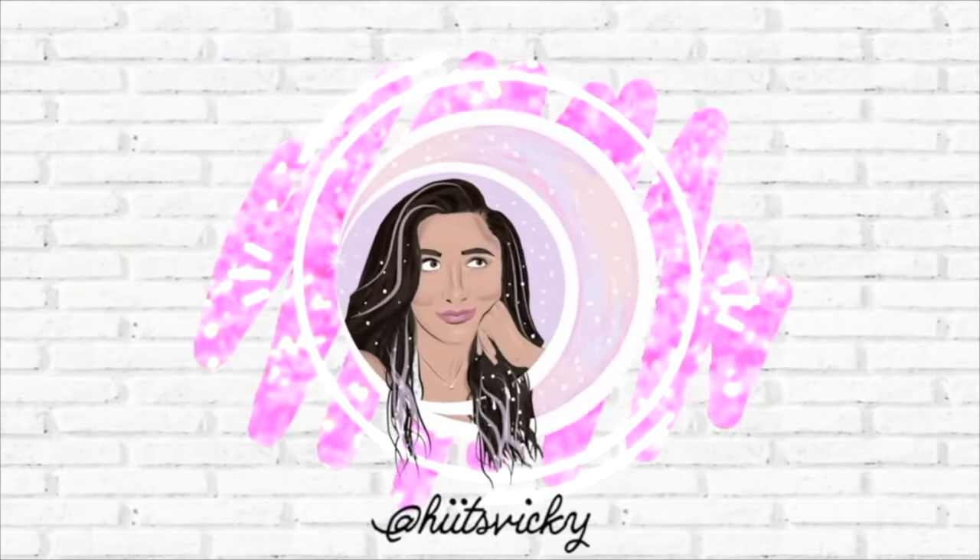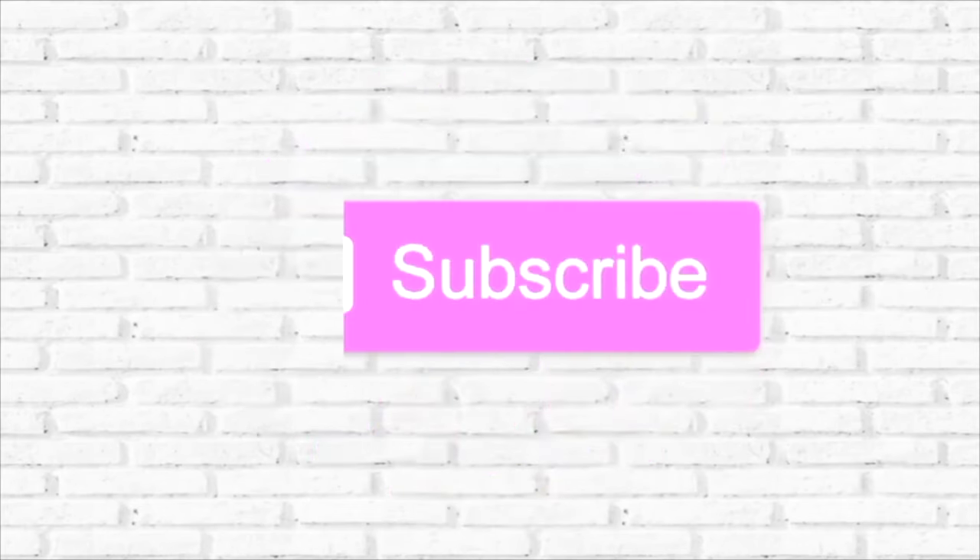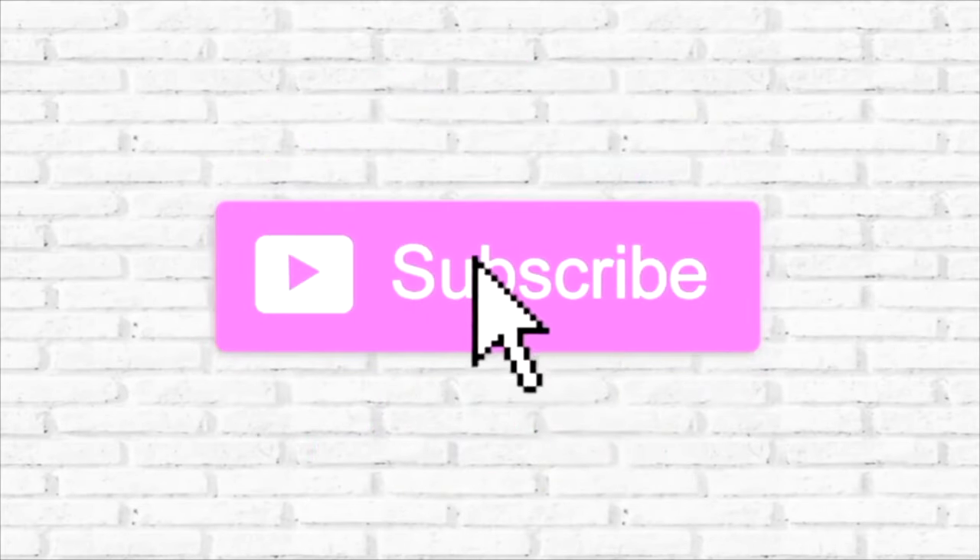Hello guys and welcome to my summer project use-it-up update for the month of August. This is going to be my last update before we end the project and start the fall project use-it-up. I have a ton of empties to share with you guys and a ton of progress since I last updated you in July, so we have a lot to go over. I'm just going to go ahead and get started.